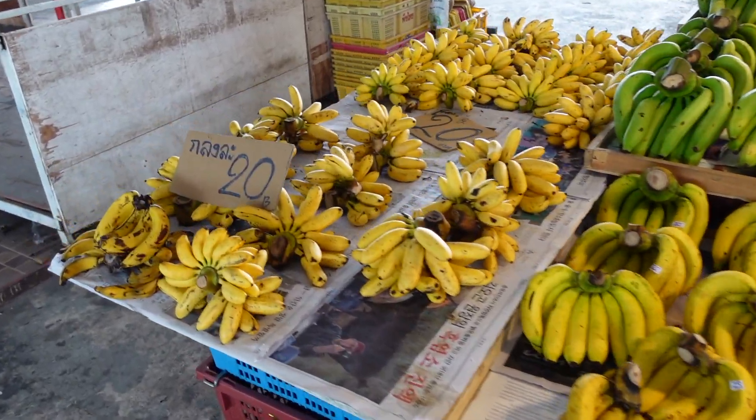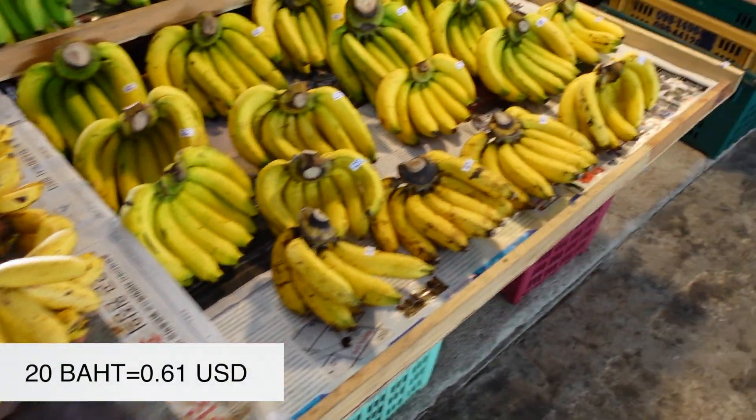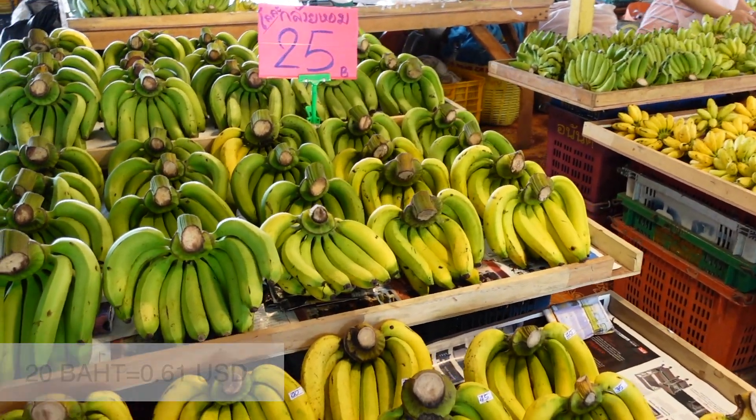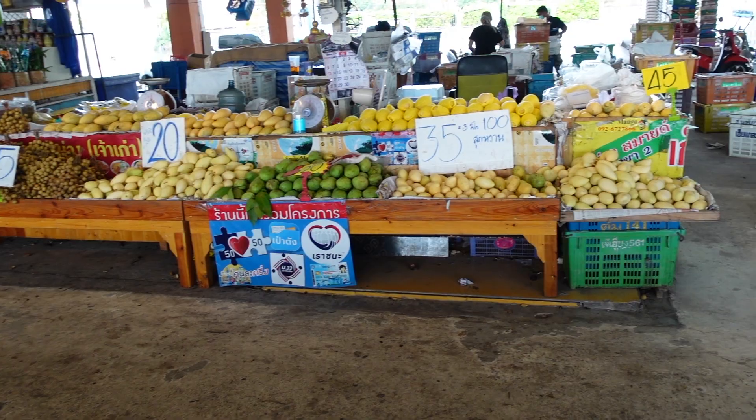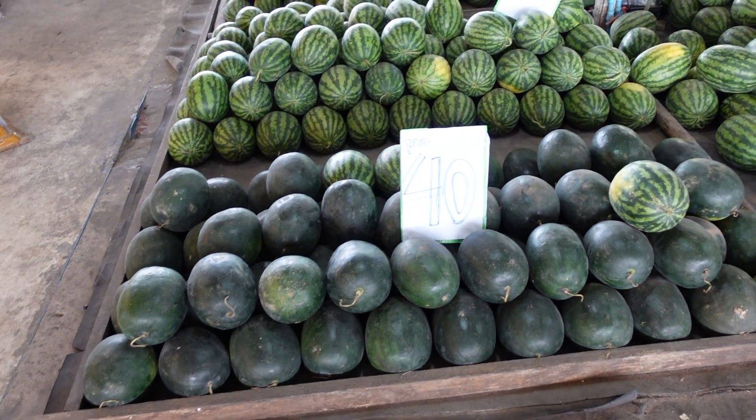She has a lot of bananas and it's 20 baht per one kilo. This one is 25. Lots of different fruits. They also have mango, sweet mango. Watermelons — so one watermelon is 40 Thai baht.